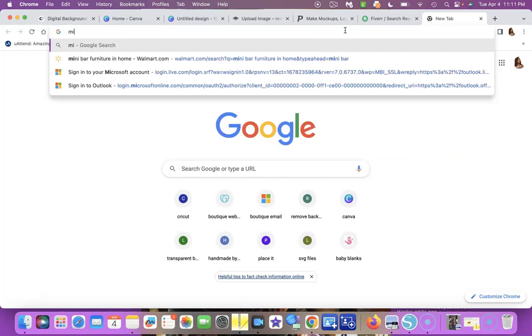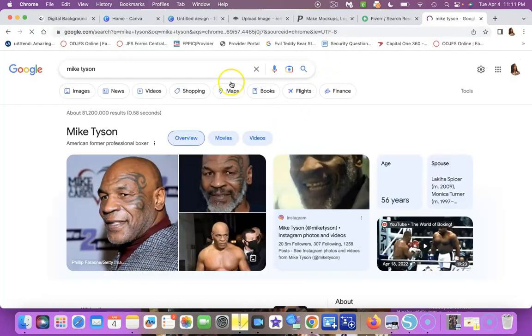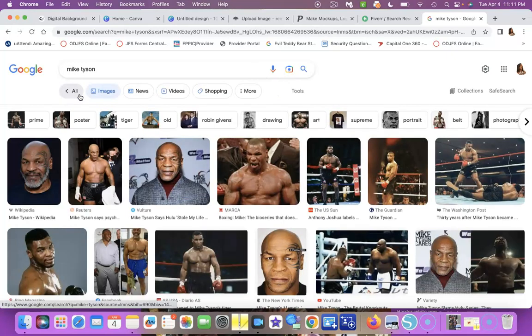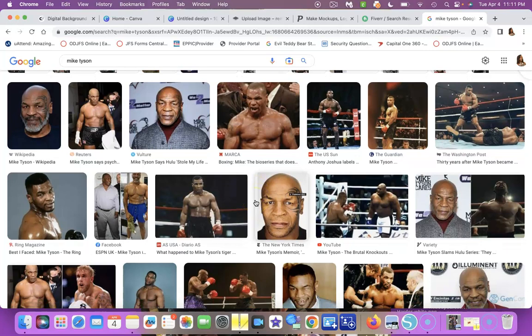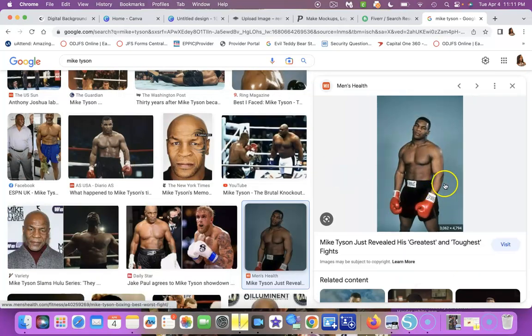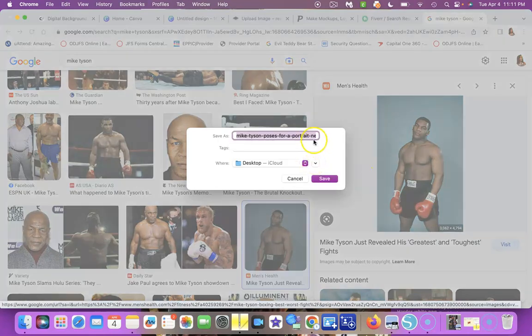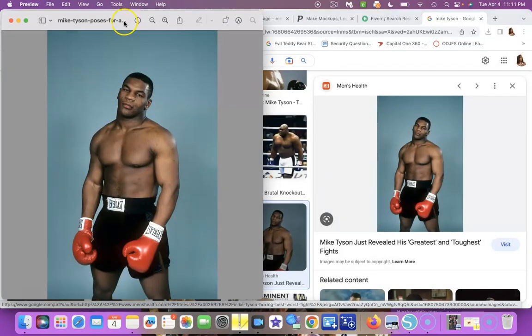So I go to Google, search for something like 'Mike Tyson,' go to Images, and find a picture I like. Then I right-click on it and select 'Save Image As' to see what format it is. Sometimes it's a JPEG, sometimes it might be an iCloud image — those don't always work. I save it to my desktop and then I'm ready to use it.